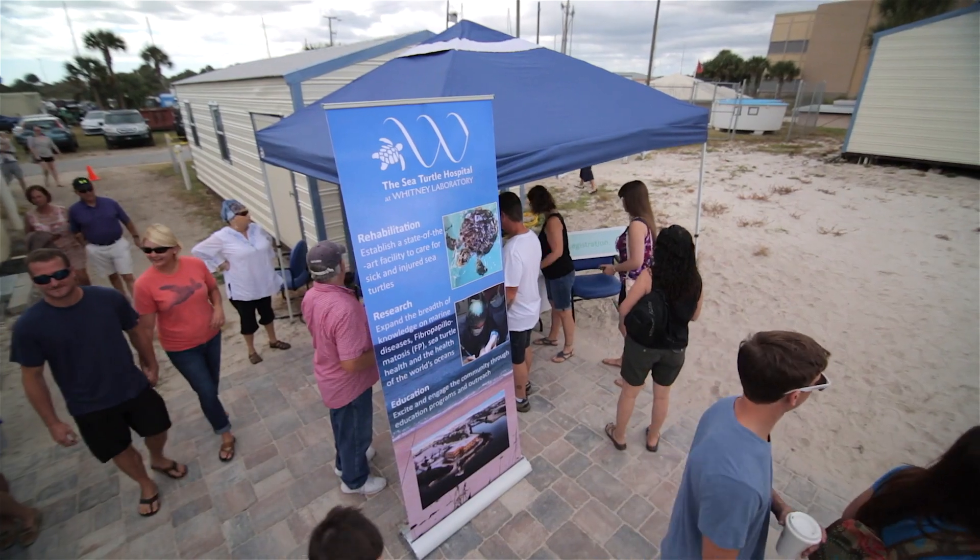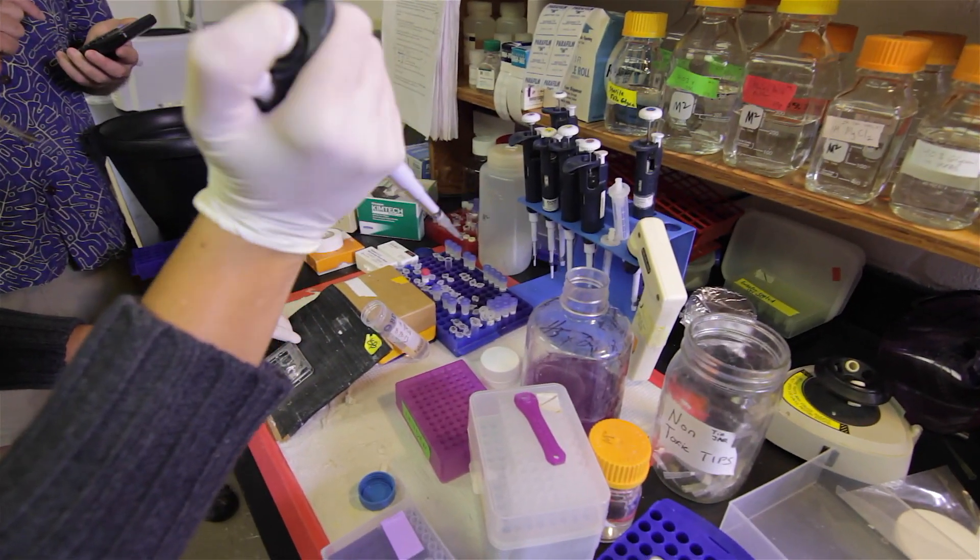The other exciting thing about having this program here at the Whitney Lab is the elevated level of research capabilities. The University of Florida is really ideal in the sense that we have many partners both here and on campus. We have experts in the behavior of diseases and the Archie Carr Institute.